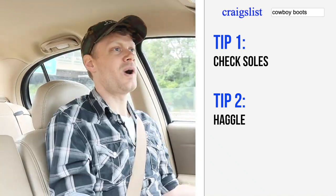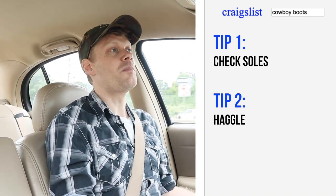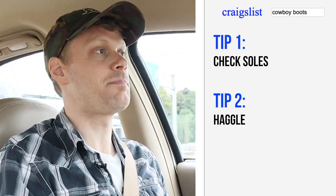My goal price for this boot was $25. I didn't want to offer $25 because if I offered $25, their reply back would most likely be higher. Always bid lower than what you are willing to pay.